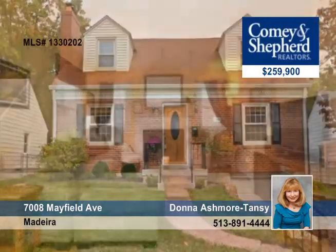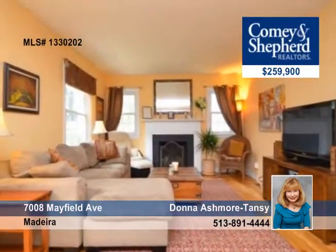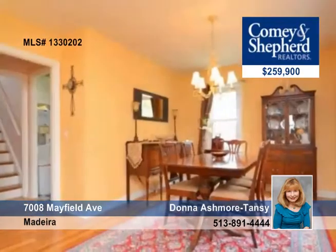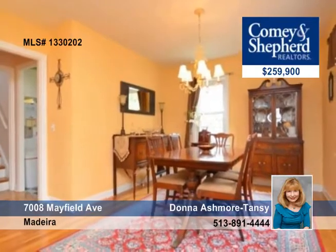Experience unique Hyde Park charm in Madeira. This 1,384 square foot three bedroom two and a half bath home has a totally updated kitchen, baths, HVAC, garage and exterior doors, hardwood and designer finish lower level with tile floors.